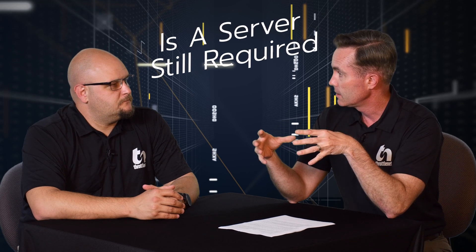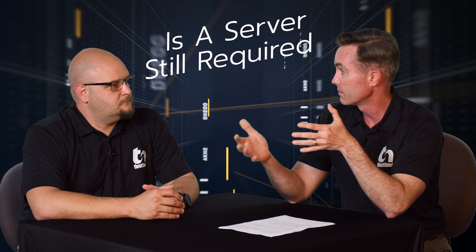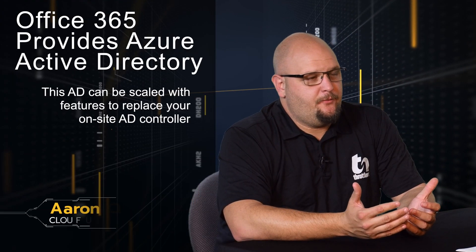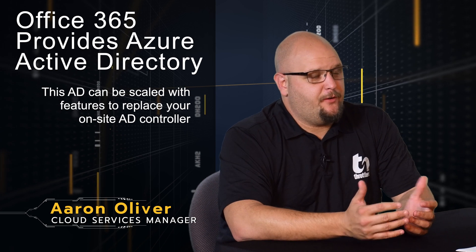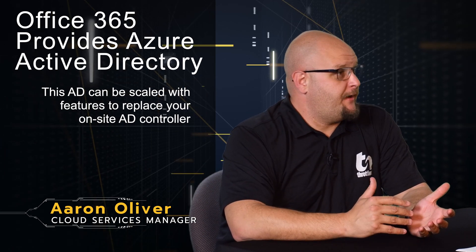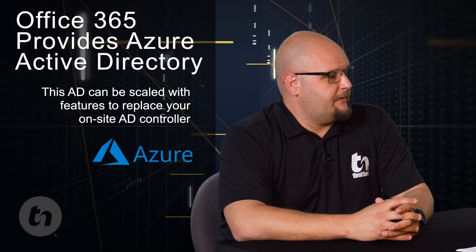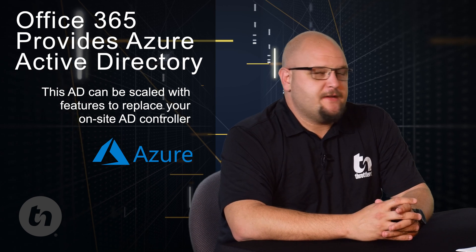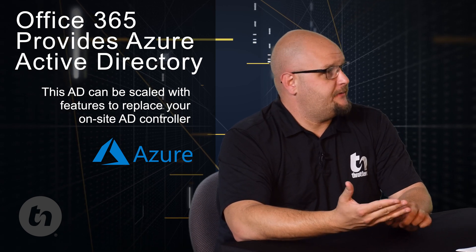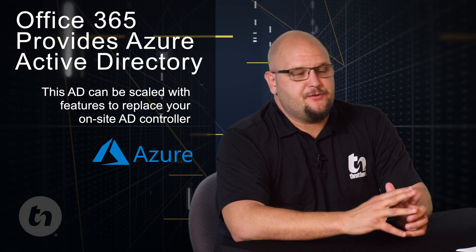So Aaron, first and foremost, do clients based on their size and needs still require a server, and what do they need to be thinking about to determine that? That's a good question. Today, with the way most environments are going, a lot of people are moving to Office 365. When you move to Office 365, you get an Azure Active Directory — it's what controls your users on the back end. A lot of our smaller clients have a server just to serve up files and be their Active Directory controller for security and permissions to those files.